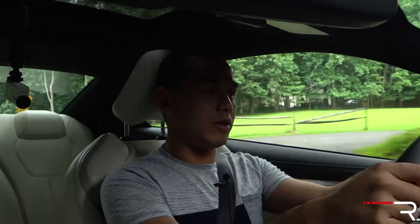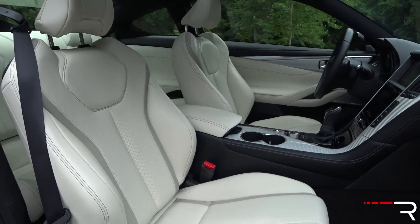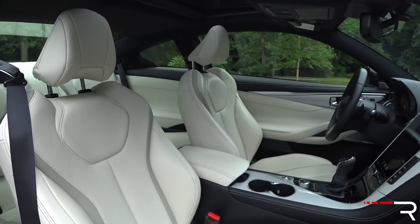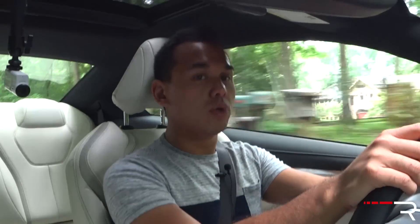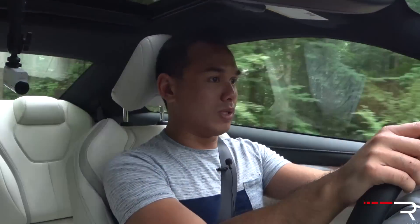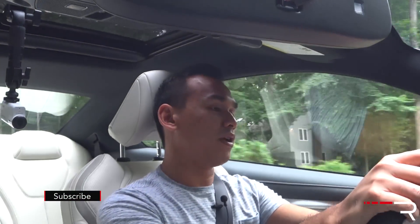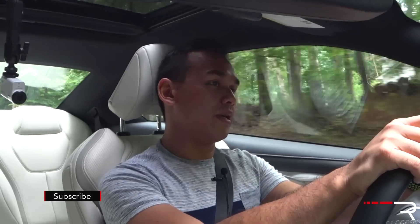Thankfully, the entire news about the interior isn't all bad, because I love these seats. These are the upgraded premium leather seats — super comfortable and super supportive. My only complaint is there's no cooled seats. At this price point, I really expected cooled seats, and it's not even available on the Q50. I would like to see Infiniti make that adjustment in the future.